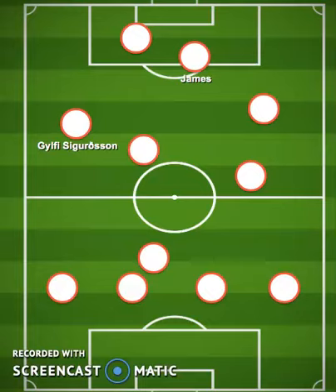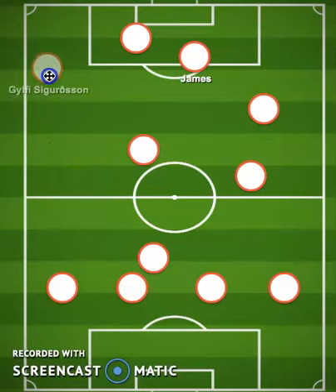Here's how Everton scored their goal against Tottenham. Sigurdsson had the ball on the side and was driving along there, then he hit a cross — a grass-cutter right on the floor.